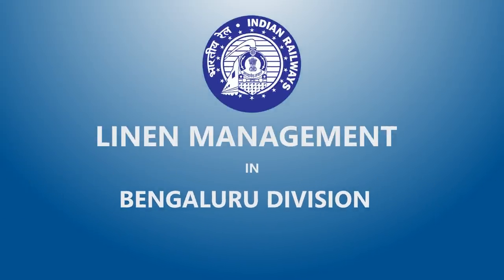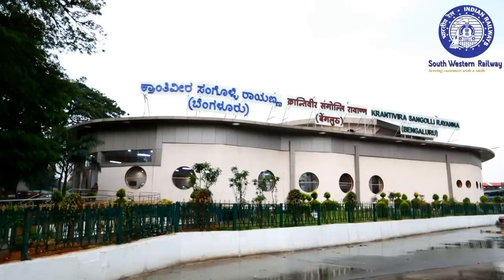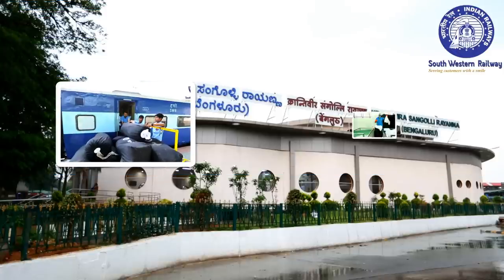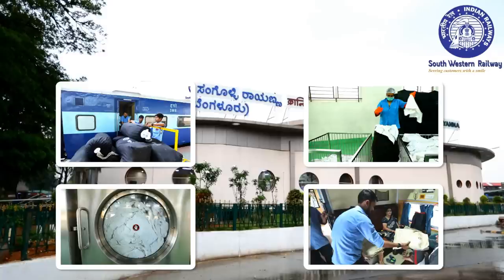The Bengaluru Division of Southwestern Railway is committed to providing clean and hygienic linen to the passengers of AC coaches. The entire process of collection, segregation, washing and distribution is done in a systematic and well-defined manner.